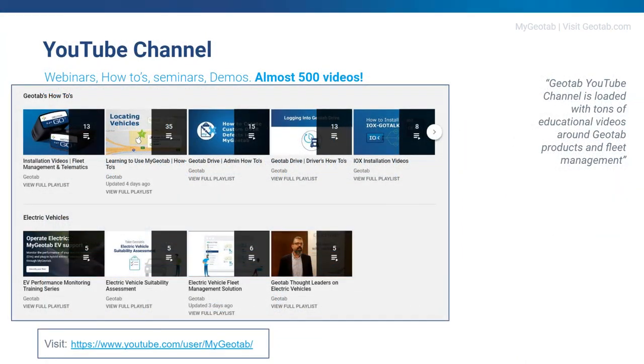We also have the Geotab YouTube channel with a plethora of content to choose from — anything from 30-second how-to videos right up to full-length demonstrations. I personally use this often because if I want to know how to do something, there's always a video I can go to. Rather than watching a full 45-minute length demonstration, I can search for 'how do I do this report' or 'how do I set up that dashboard' and find a quick simple video. Whatever you need to know about Geotab, there's always a video to help, and it's a great way to educate your employees.